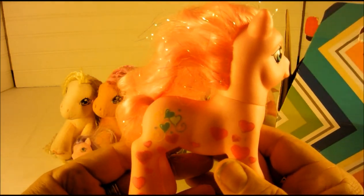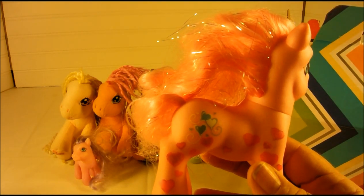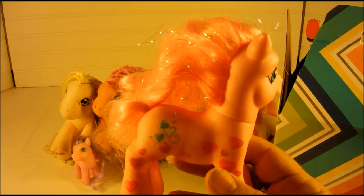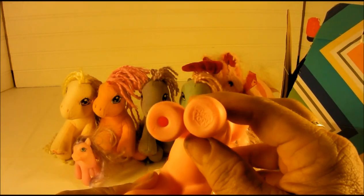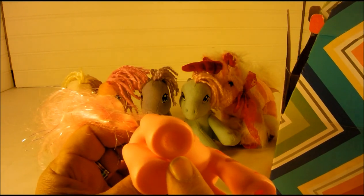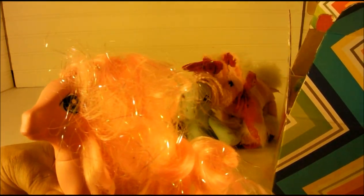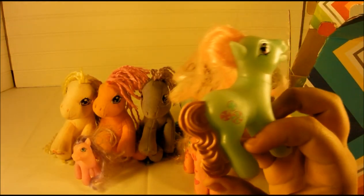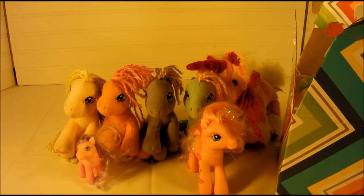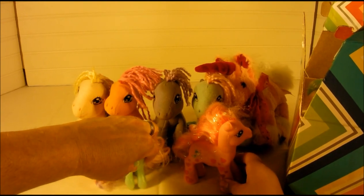This is Pinkie Pie — I don't know the horses very well, but she does have her date on her foot. She's 2007, so she needs her hair brushed. Mini Minty — this is Minty. She even has a little heart too, and I think they all have hearts.